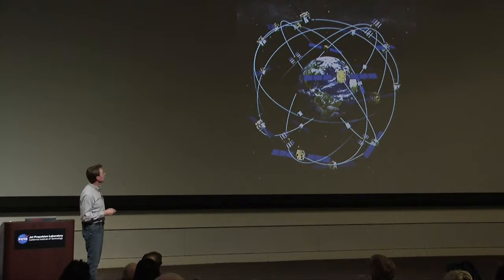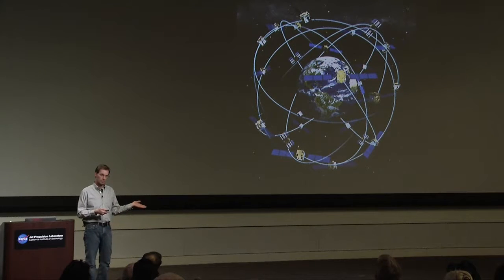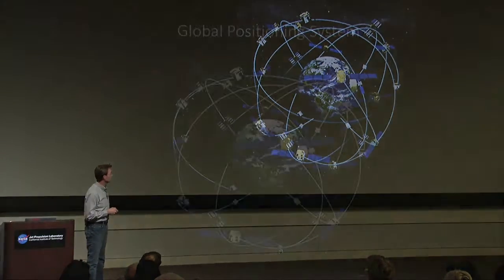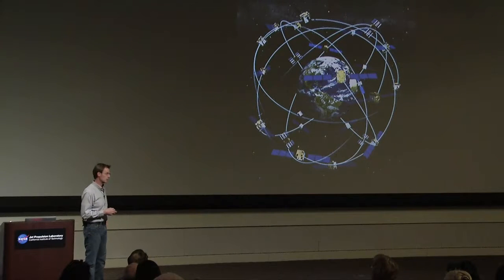Everybody who has a smartphone has a GPS receiver inside their phone, and they don't have an atomic clock. So how do we determine our position more accurately, given that we have a worse-performing clock in our phone or other ground GPS receivers? I'm going to do a little thought experiment to illustrate how this process works. It's a very simplified example, but the fundamentals are true for more complicated GPS navigation situations.